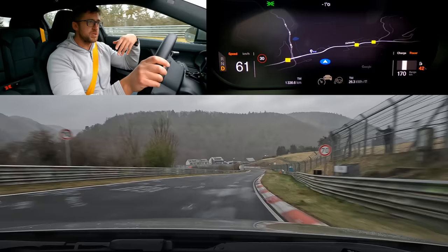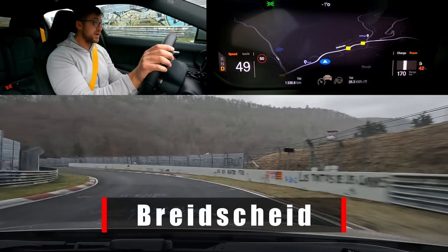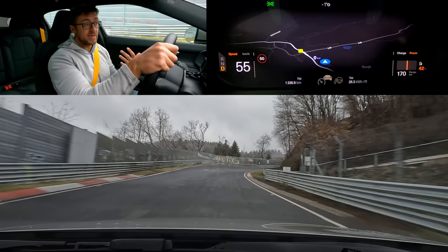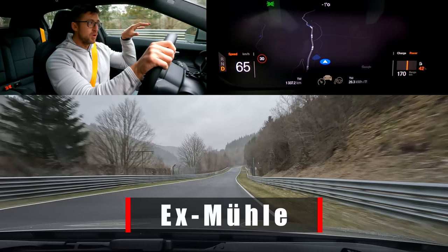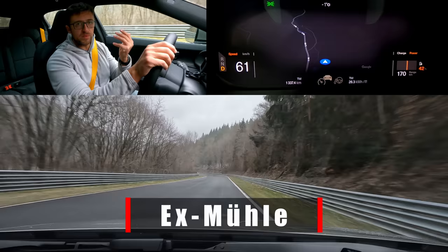Breitscheid — many of you on my channel know that here we have a second entrance and exit, so there's a speed limit to make sure you don't crash into an ambulance like someone did. It's also the lowest section of the track, only 320 meters above sea level, opposed to 627 meters above sea level for T13 or Sabine Schmitz corner — the highest section — so there's 307 meters of elevation change. Followed by X Mühle — 'X' is also a creek here, and 'Mühle' means mill.